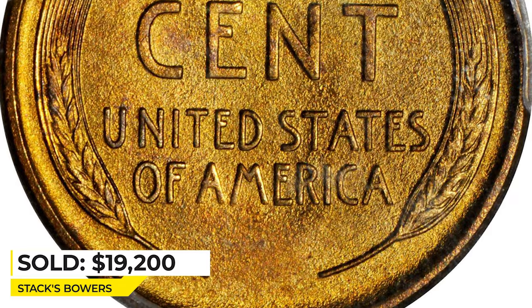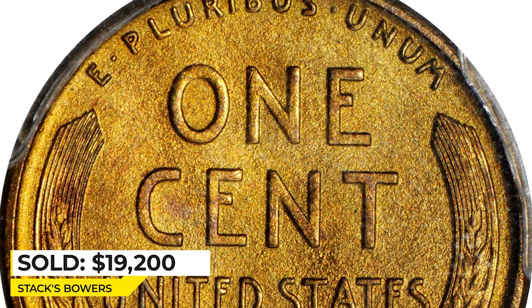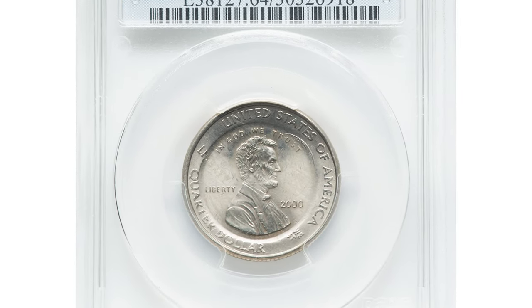It was sold for nineteen thousand two hundred dollars at Stack's Bowers.